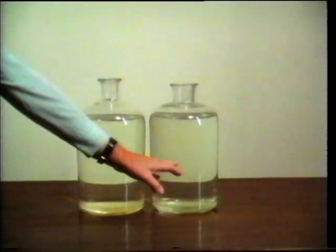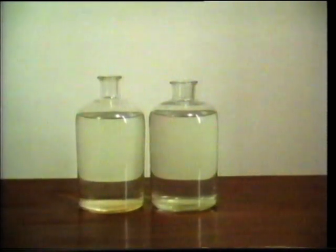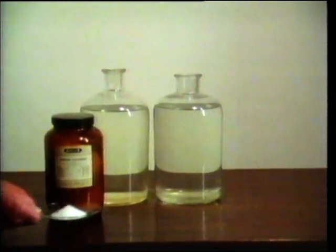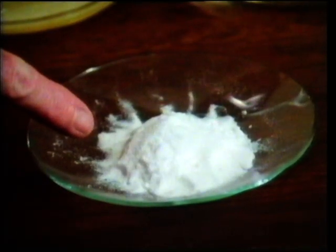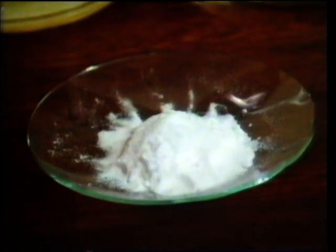Each of these jars holds five litres. Ten litres — the contents of both jars — is the volume of sweat a man loses during a hard day's work under hot conditions. It contains 30 grams of salt. That's why people must take salt tablets in very hot environments, because salt is an essential constituent of our body fluids.